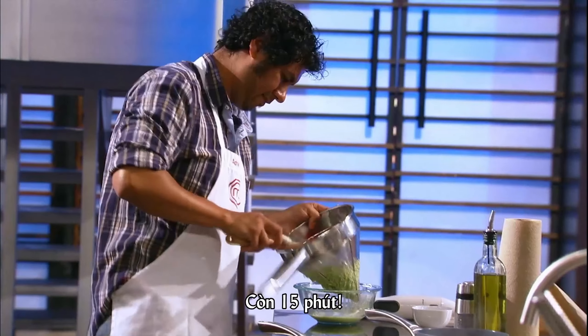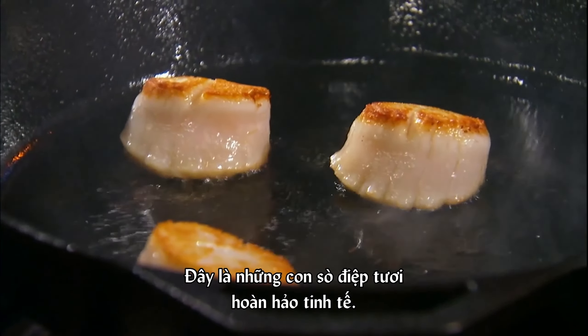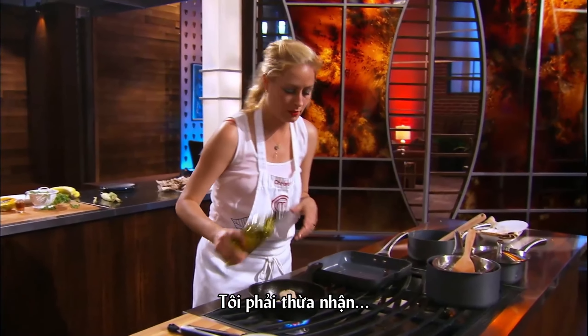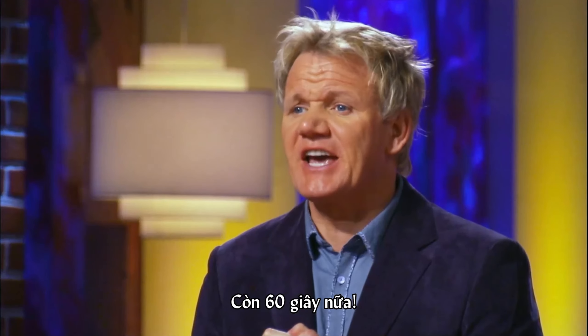15 minutes to go. These are perfectly fresh, delicate scallops — if you overcook them, let's admit, a little stress. 60 seconds to go.